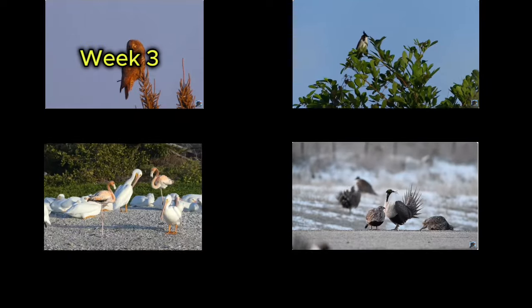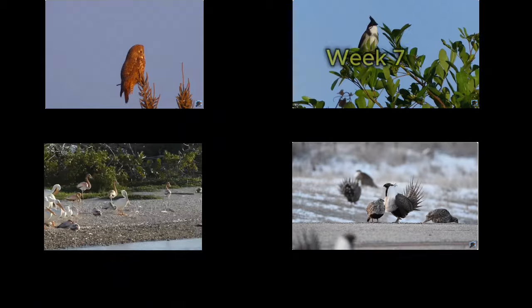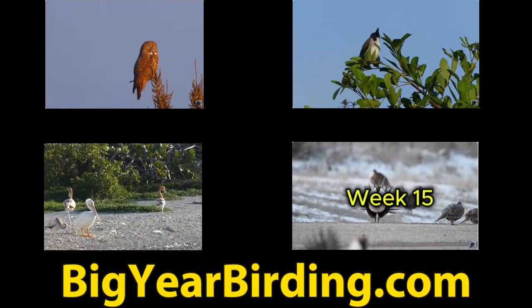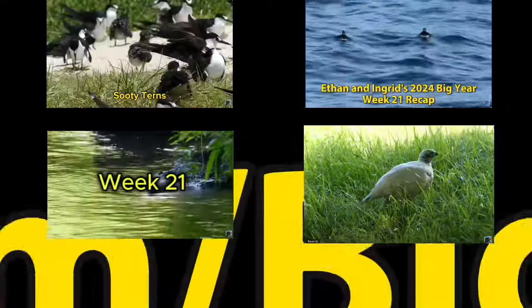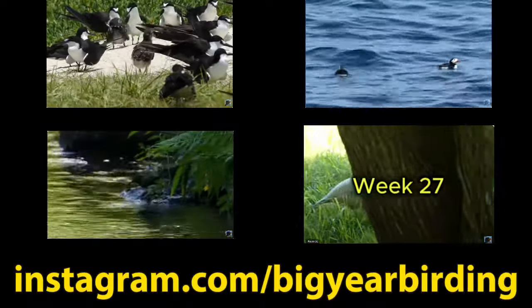Thanks for watching this weekly recap of Ethan and Ingrid's 2024 big year. Remember to visit our blog at BigYearBirding.com. If you're watching this on YouTube, click the subscribe button. And if you want more of this silliness, we also have a Facebook and Instagram page. Happy birding!